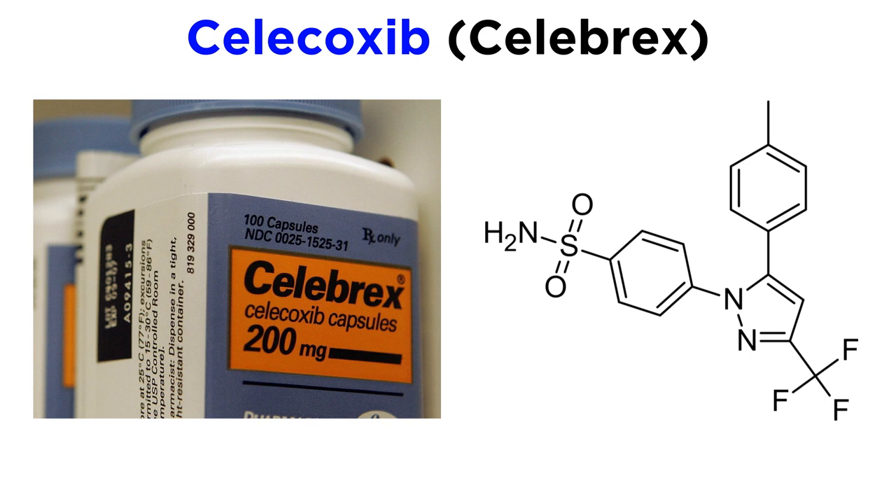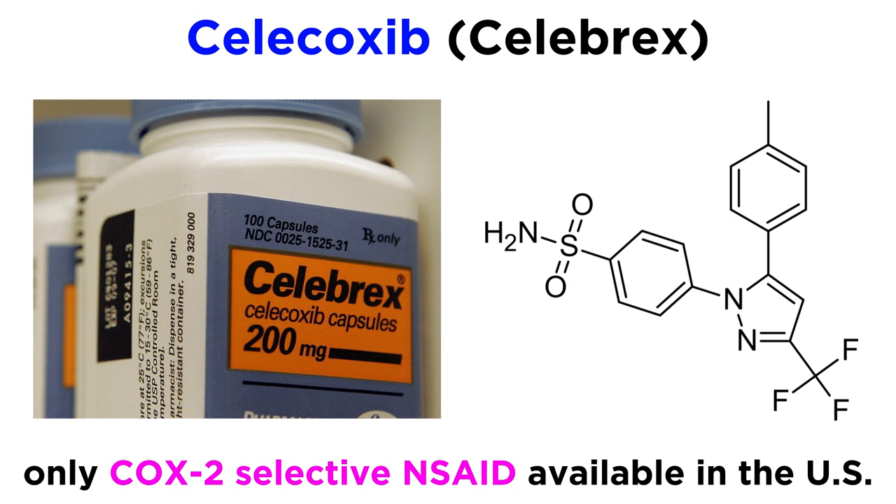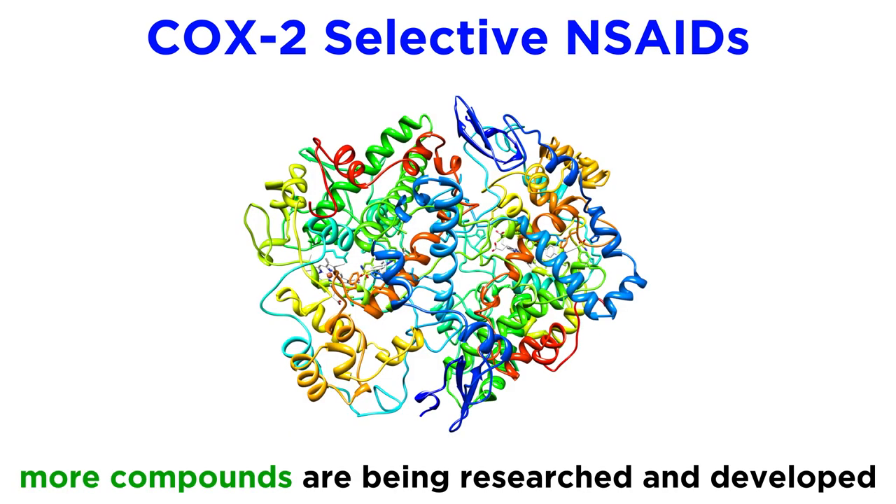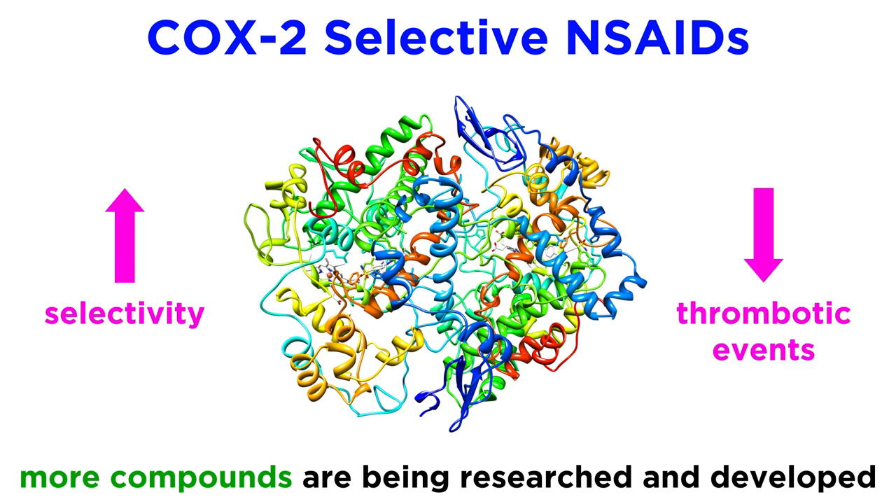Currently, Celecoxib, commonly known by the brand name Celebrex, is the only COX-2 selective NSAID available in the US, and it carries black box warnings for increased risk of heart attack and stroke. Other COX-2 selective compounds are still being researched and developed in the hopes of generating a drug with increased COX-2 selectivity, but without the risk of thrombotic events.